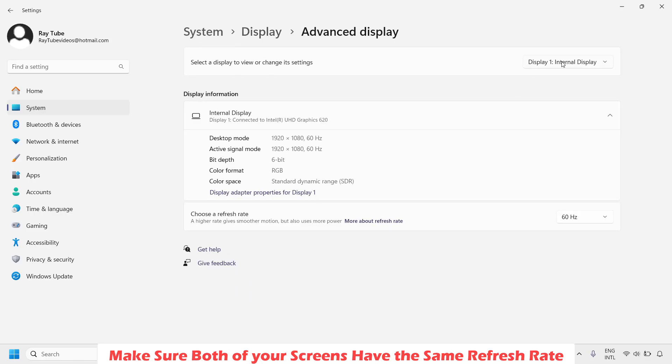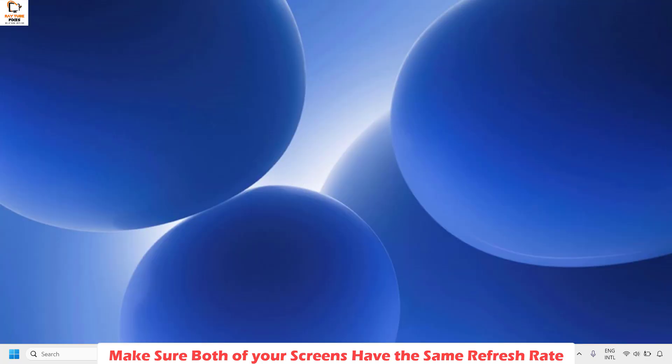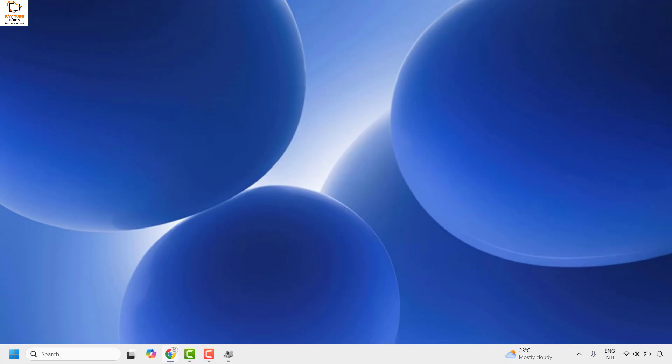By default, you will have your internal display listed here. Click on the list, choose the internal display, and make sure the refresh rate has been set to 60 Hz. Even if your display supports a higher refresh rate, make sure it has been set to 60 Hz. Then check if your secondary display has been listed here and also change its refresh rate to 60 Hz. This ensures both screens have the same refresh rate. Once done, close this window, restart your computer, and check if your external monitor has been detected.